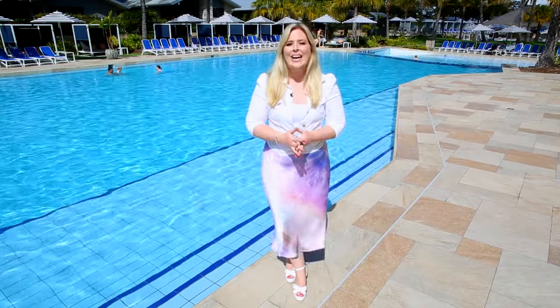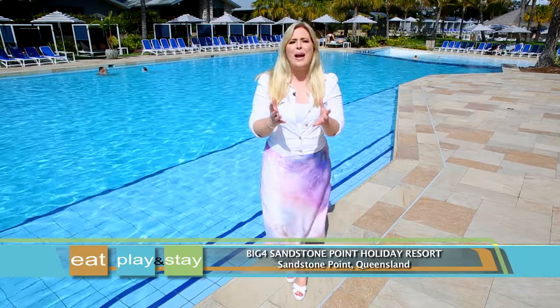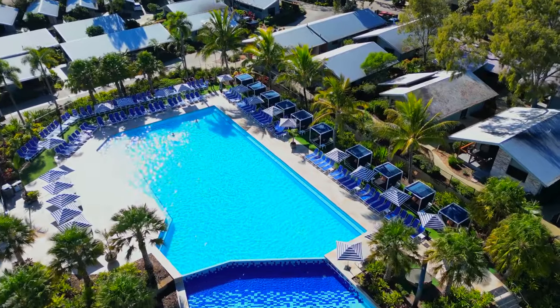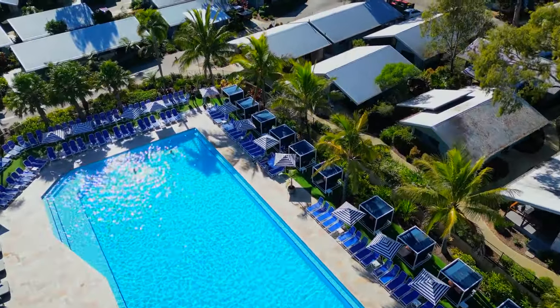Here's an accommodation option that's got something for the whole family. Here at Big Four Sandstone Point Holiday Resort, they have a huge range of facilities and activities to keep the kids entertained. And if you just want to chill out and relax, they have gorgeous natural surroundings.